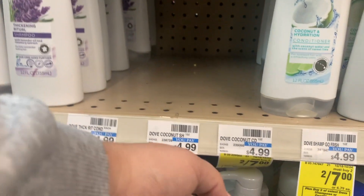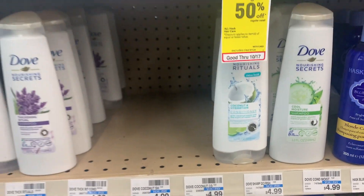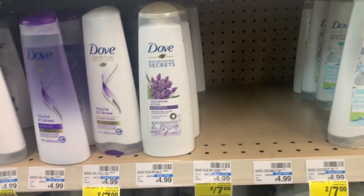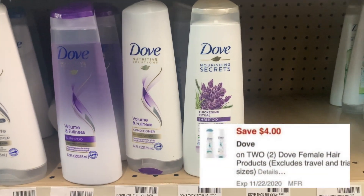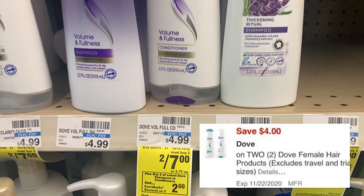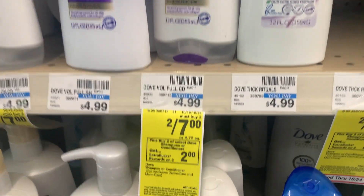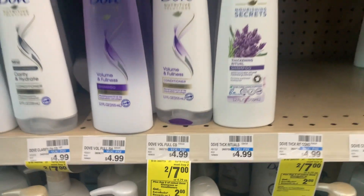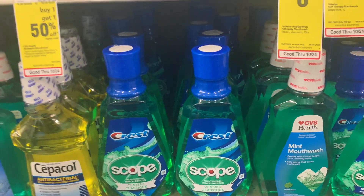The next deal is on the Dove shampoo and conditioner, which are on sale two for $7. When you buy two you get two dollars back in extra bucks. There's also a digital coupon that takes four dollars off of two, so after the coupon applies at the register you're only paying three dollars. Then at the end of the receipt you get two dollars back in extra bucks, making it only one dollar for two.